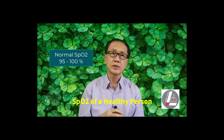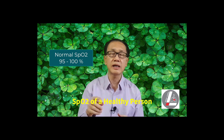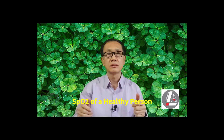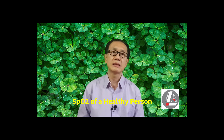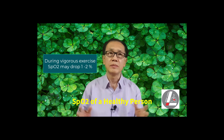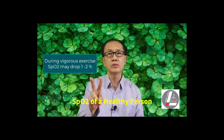The normal oxygen saturation or SpO2 of a healthy person is 95 to 100%. These numbers generally stay unchanged during moderate intensity exercises and may even increase a little as one breathes faster and deeper, resulting in better lung ventilation. During vigorous exercise like in soccer, you may notice a small drop in SpO2 of about 1-2%.